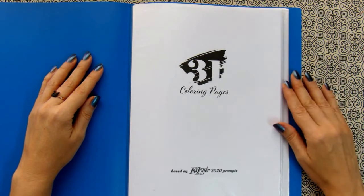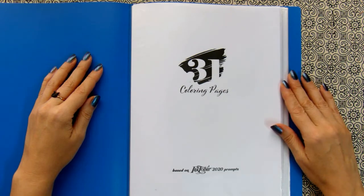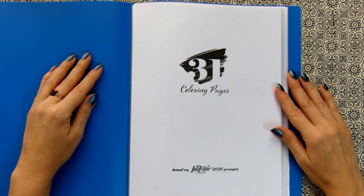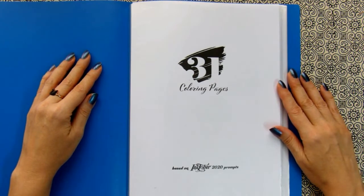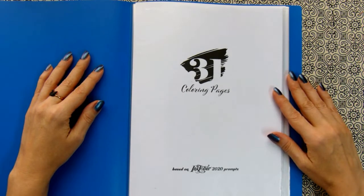If you don't know, during this event illustrators and artists take a challenge to draw every day and there are 31 prompts for every day of October and everyone is supposed to draw something for this prompt. And today I will show you a coloring book that is based on Inktober's 2020 prompts. So if someone wants to take part in Inktober too but can't draw and only can color, this is a good opportunity to take part in this event.